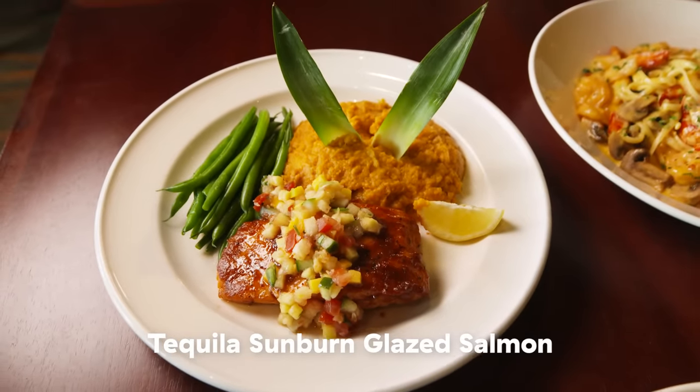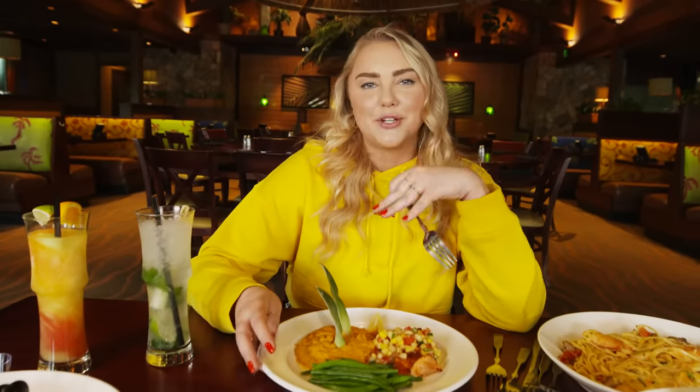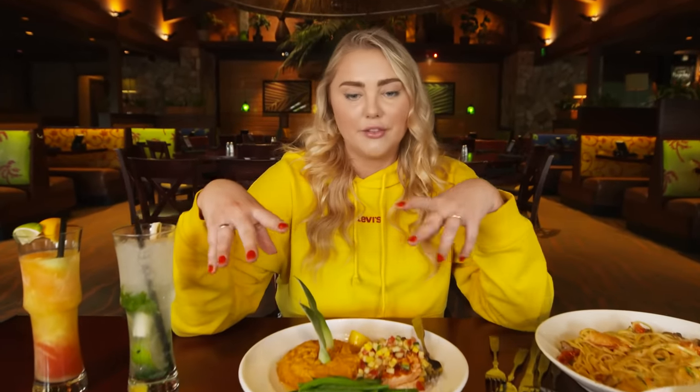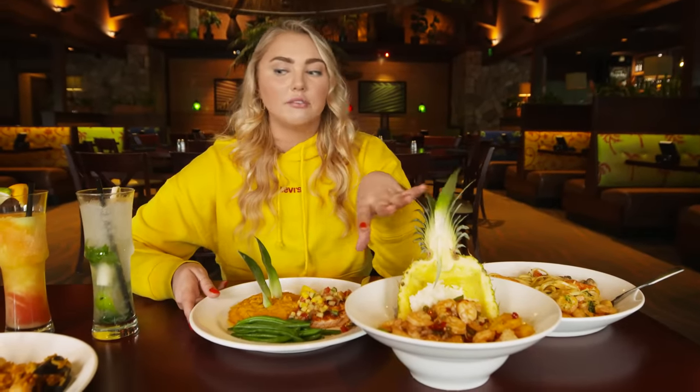We have the tequila sunburn glazed salmon, topped with pineapple mango salsa and served with cinnamon mashed sweet potatoes and green beans. We don't usually taste the sides, but I think we have to. The mashed sweet potatoes look like baby food — if you love Thanksgiving sweet potatoes with the cinnamon and the marshmallow, you'll love that. What I like about this dish is that the flavors are all so unique. I really don't think we would get this at any other restaurant — cinnamon sweet potatoes and this tequila zesty salmon. For me, it's a little bit too much of a mix of flavors.